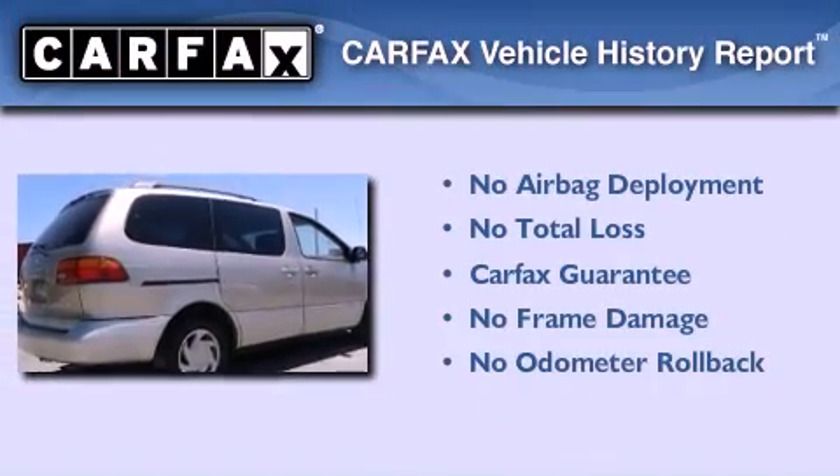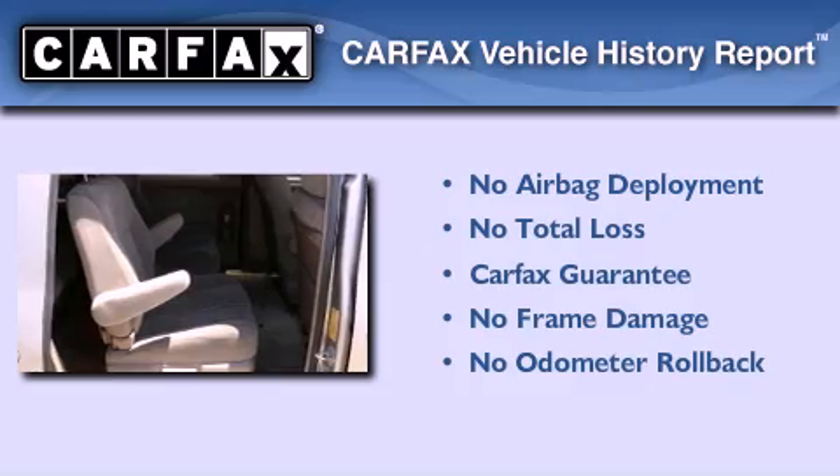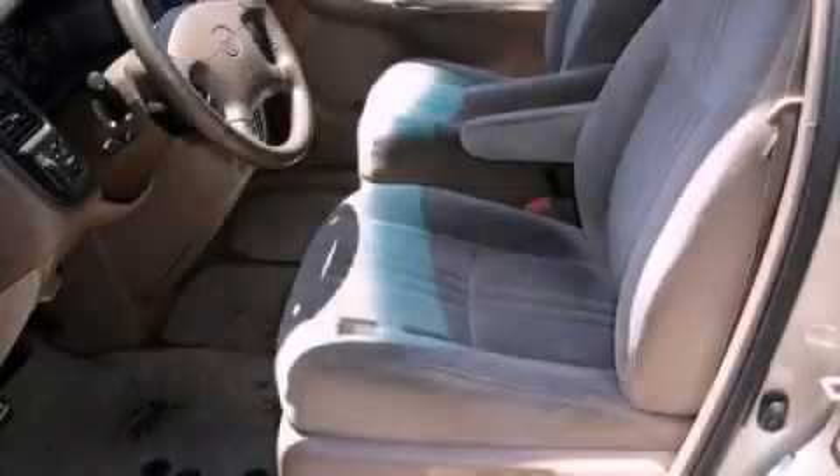Not to mention that this Toyota qualifies for the Carfax buy-back guarantee. This automobile won't last long at this price — call and arrange a test drive now.